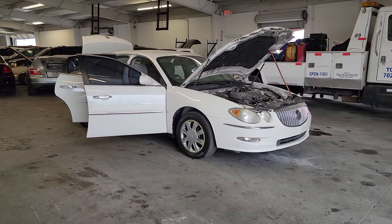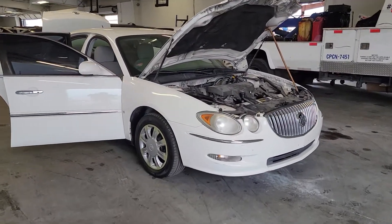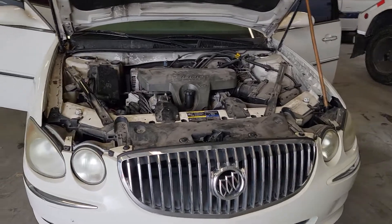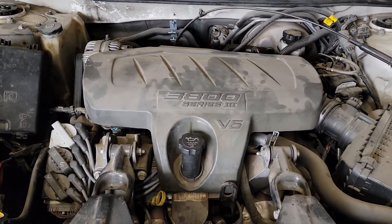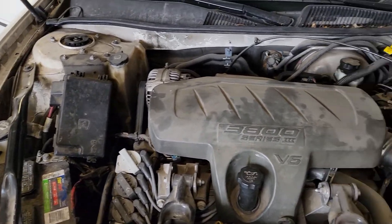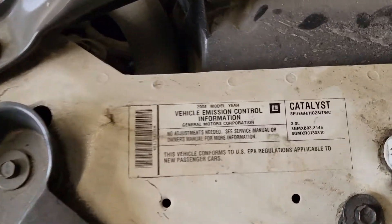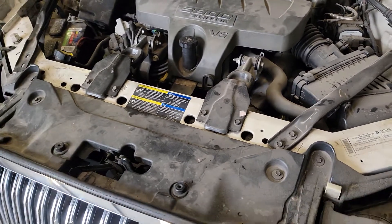We got a 2008 Buick LaCrosse. We're going to do a little walk around and show you all the ins and outs of this car — everything I know, anything we could find. Starting right here with this 3.8 liter V6. Fun little engines in these cars — GM motor.